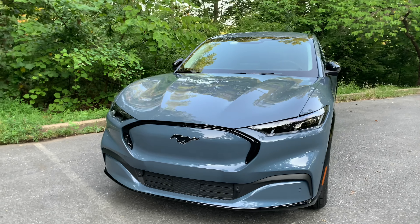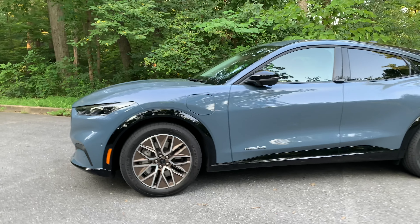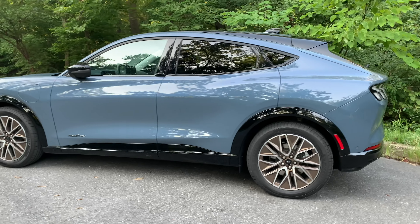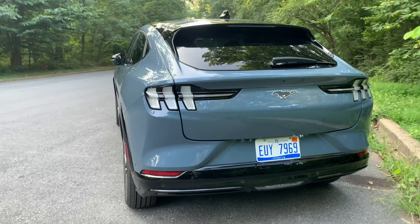This is a 2024 Mach-E Premium E-All-Wheel Drive. As far as trims go for the Mustang, you've got Select and then you have Premium, which is this model, and then you have the performance-oriented GT, and new for 2024 you have a Mustang Rally. But we're going to focus here on this Premium model.